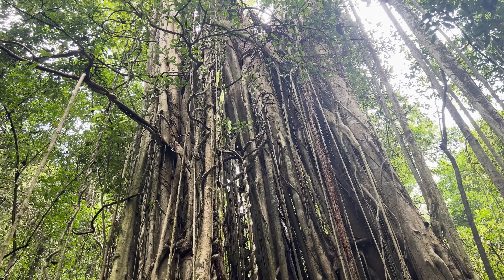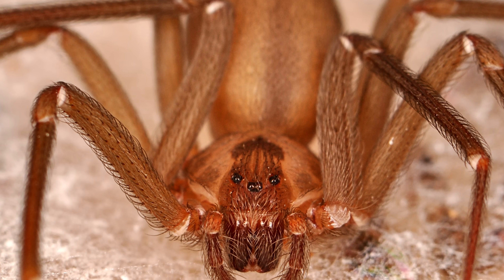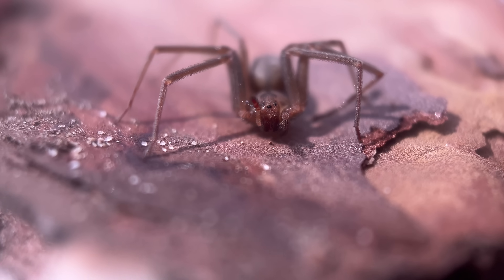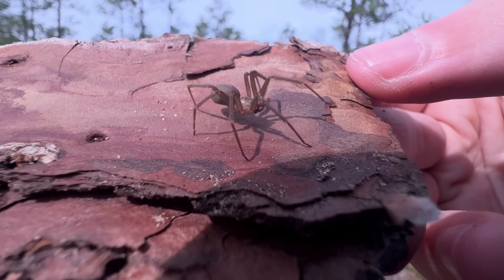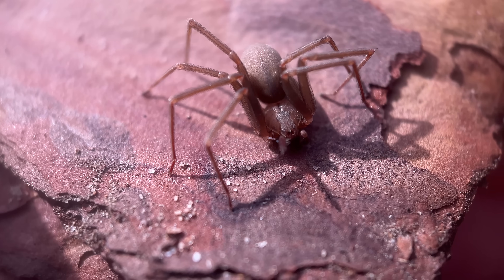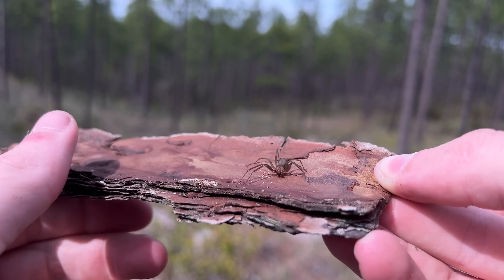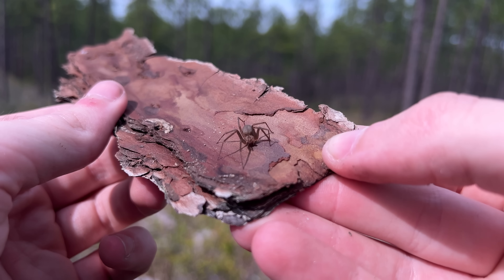In the tropics, some of the larger Sicariids, like the Chilean recluse and the six-eyed sand spider, are known man killers. But what about the North American brown recluses? The truth is they have the same exact venom type, but for whatever reason, deaths are extremely unlikely. I'll be investigating their venom more in future videos, but it seems the jury is largely still out on this spider. A better question isn't whether their venom is dangerous, but how likely they are to actually use it.